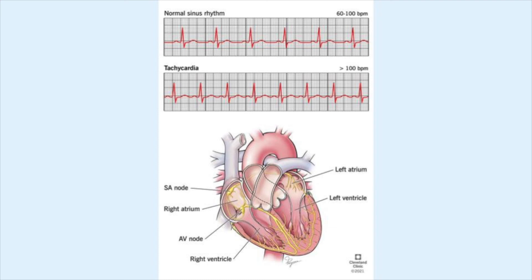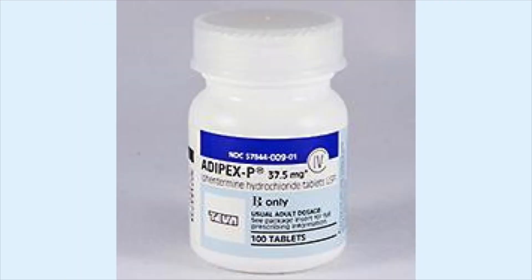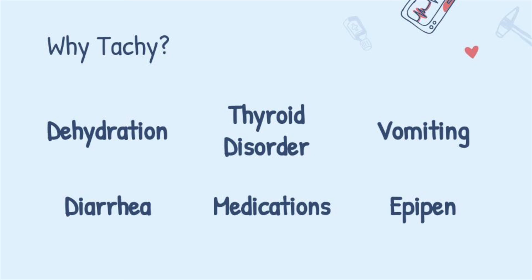My main point about sinus tachycardia is it's mainly a compensatory response. Think about it — pain, your heart beats fast; anxiety; fever; losing blood. Medication reactions — cocaine, Adderall, Adipex. Always ask yourself: why? Thyroid disorder, dehydration, diarrhea, vomiting — compensatory, usually. PE, MI without EKG changes, an EpiPen — there's a bazillion reasons why the heart rate is fast.